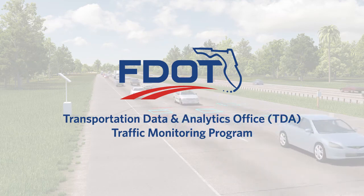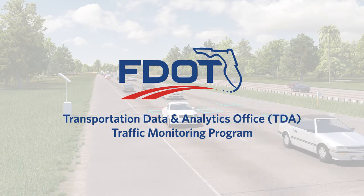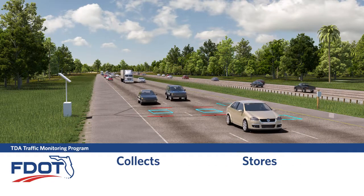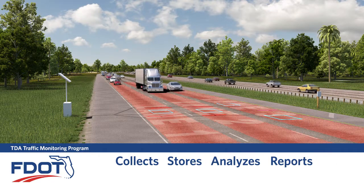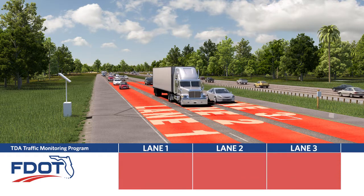The Florida Department of Transportation's Transportation Data and Analytics Office collects, stores, analyzes, and reports multiple transportation data sets, including roadway characteristics and traffic data.